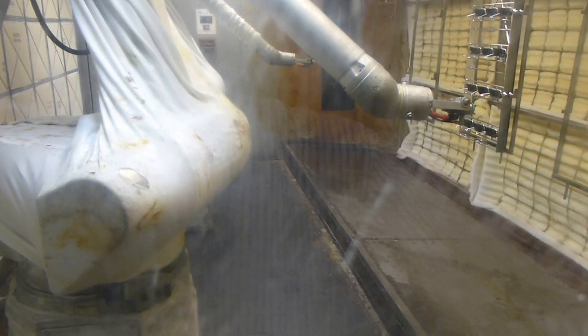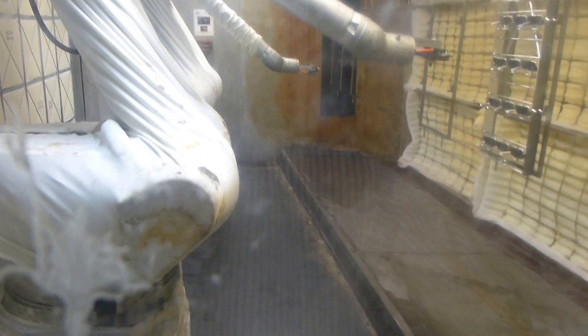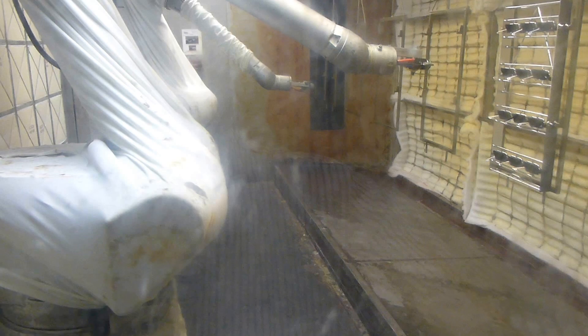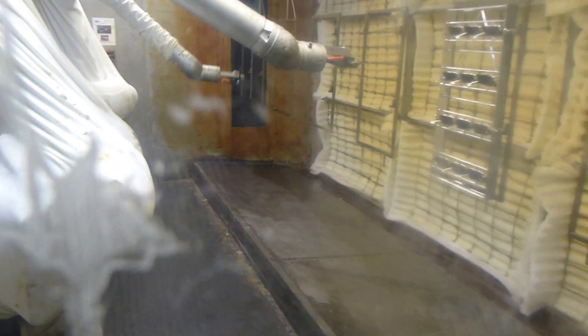You'll also notice, even though they're painting — let me step through this glass door here — even though they're painting, there's very little paint that's on the floor. There's a lot of air that's suctioning the paint into the filters that are behind it. It's remarkable to look at.